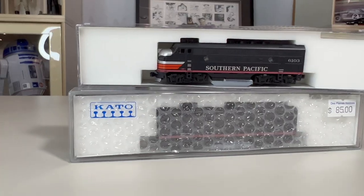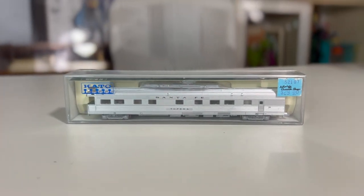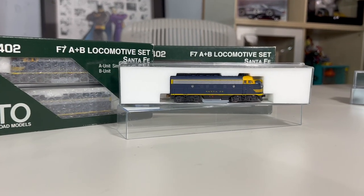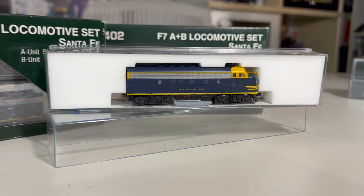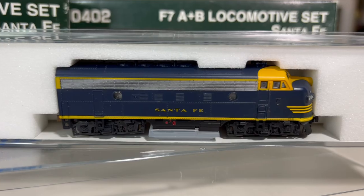Moving on to the Kato sets. This first one is an F3A and F3B Southern Pacific — they are both N scale and sold as a set for $142. This Kato is a passenger car, still N scale — it is a Santa Fe Topeka business car, went for $90. Here we have two identical sets of the F7AB Santa Fe locomotives — two complete sets, $250 each, so this total sale was $500 plus. They went to the same buyer, bought two sets, basically brand new.